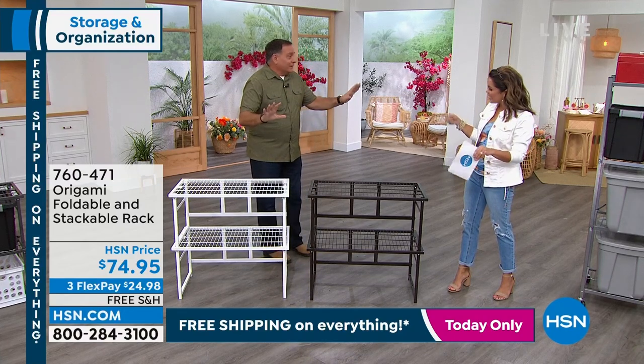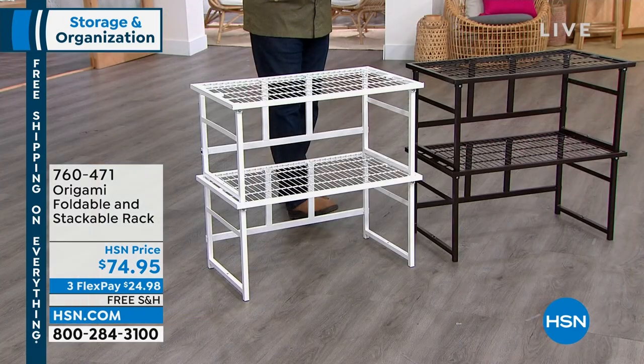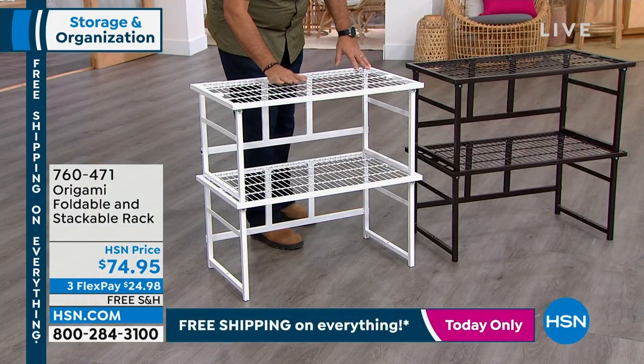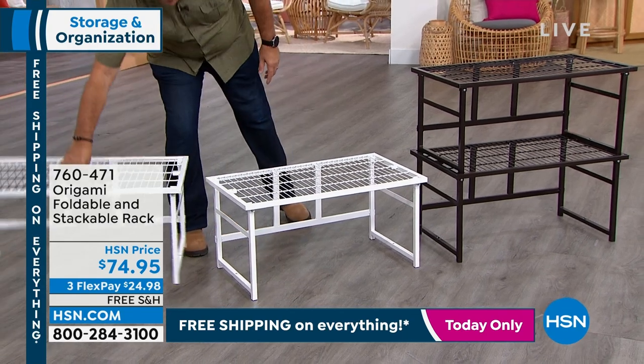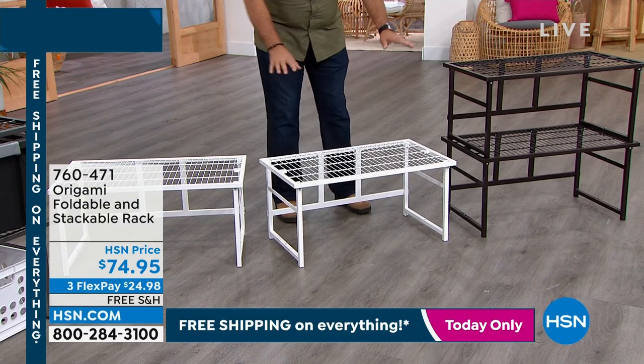You can stack these up to four tall, they break down and fold flat like all Origami — hence the name, after the ancient Japanese art of paper folding. You've got two stacked right here; each one holds up to 150 pounds. You can stack them on top of each other or use them separately, side by side — whichever way you want.